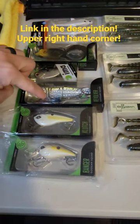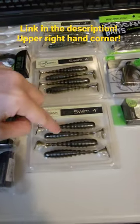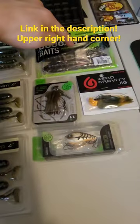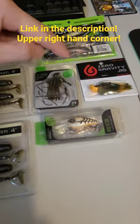We got the Guggen Squad Revolver, Guggen Squad Clutch, the Guggen Squad Banger, we got one, two, three Biospawn Exoswim four inches, we got the Guggen Squad Dragon Drop as well, the little juicy finesse jig, zero gravity jig.